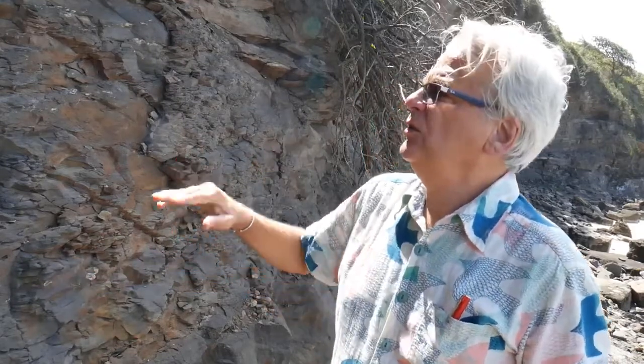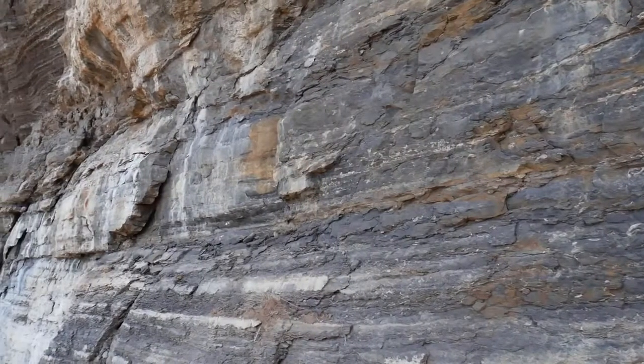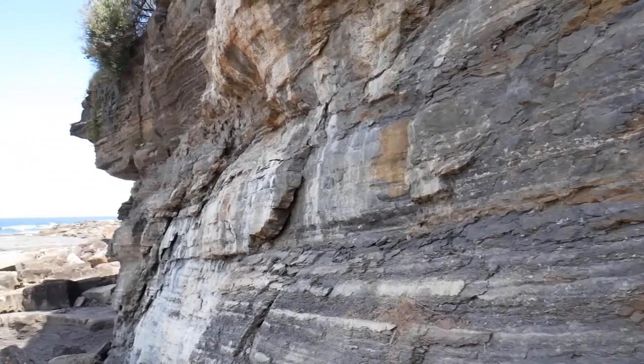Here we are on the cliff face. What's useful about the cliff face is if you look along the stratigraphy — the strata here — we can see layers that are more fossiliferous than others.